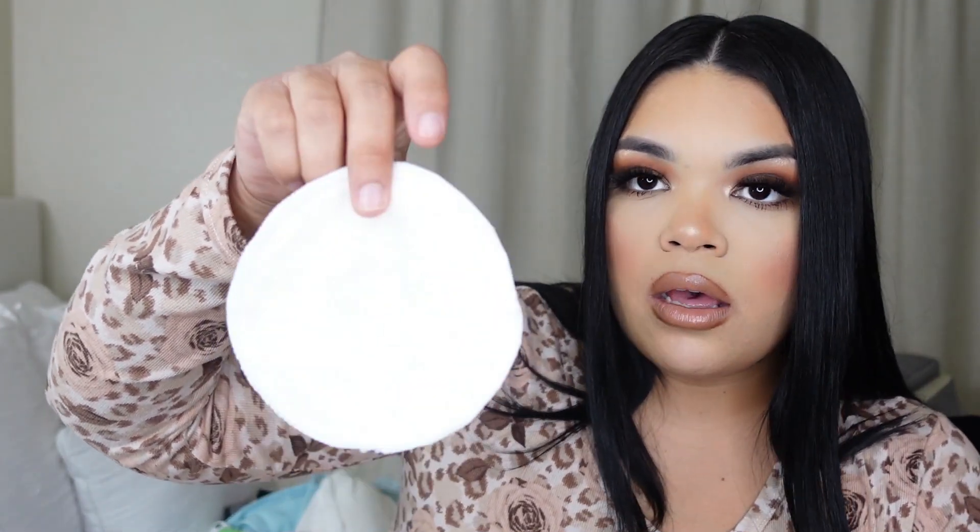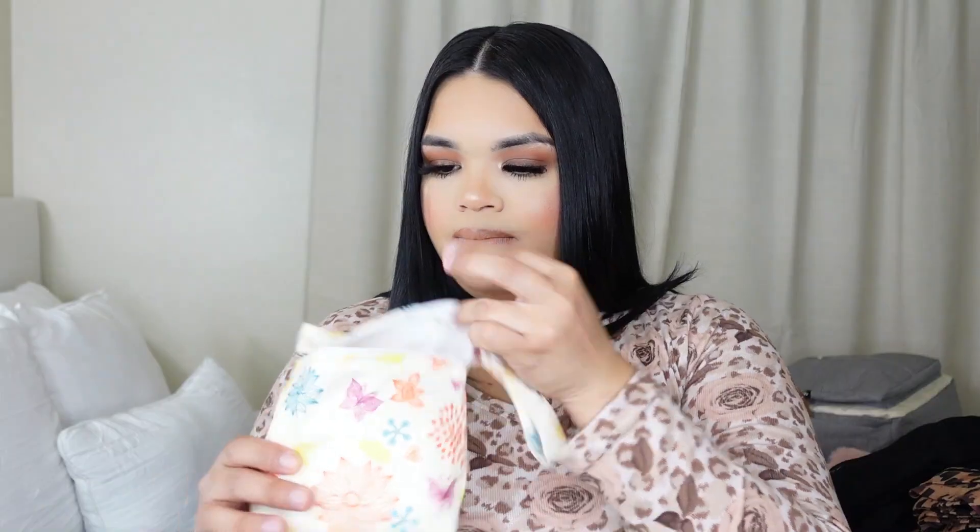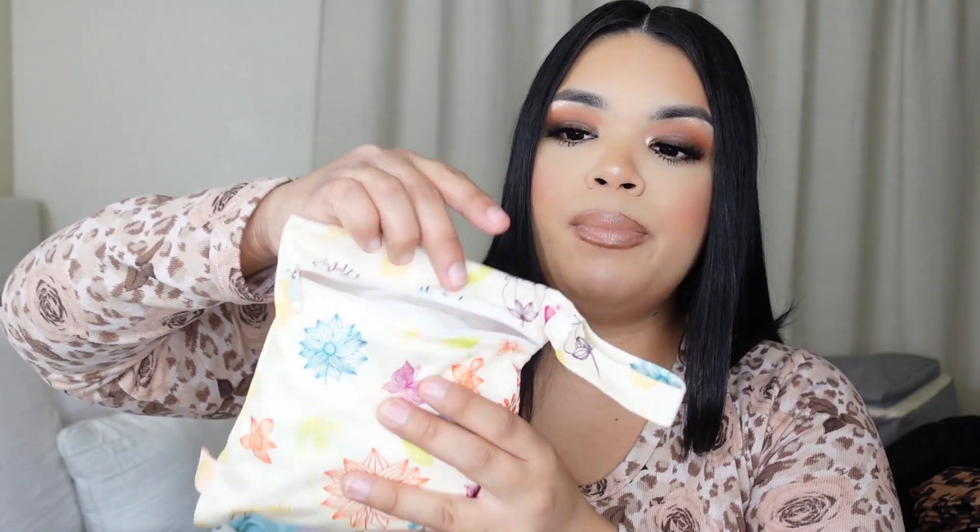Lastly I'm going to be taking these nipple pads for after delivery, because they said I would be leaking. I actually heard that we're most likely going to be leaking, so I'm going to be taking a couple of these. These were actually a gift from my registry. They come in a whole little bunch and come in their own little bag, which I think is super cute.